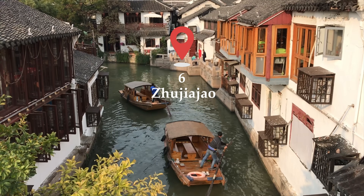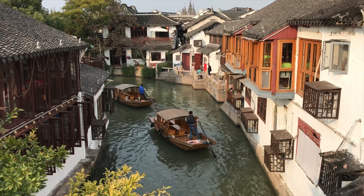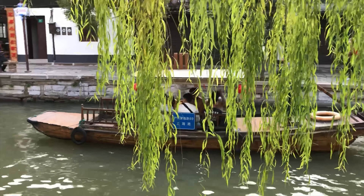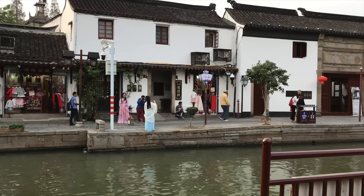Escape the urban hustle and venture to the picturesque Zhujiajiao, known as the Water Town. Explore its charming canals, historic bridges, and traditional architecture. It's a step back in time to a Shanghai of a bygone era.